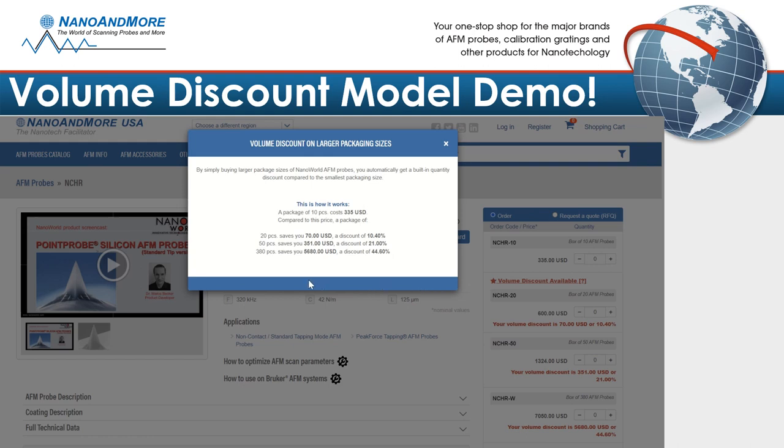Compared to this price, a package of 20 probes saves you $70, a discount of 10.4%. Purchasing 50 probes saves you even more money at $351, a discount of 21%. The best deal for this product is a full wafer of 380 probes, saving you exactly $5,680, a discount of 44.6%.